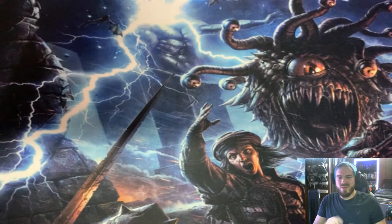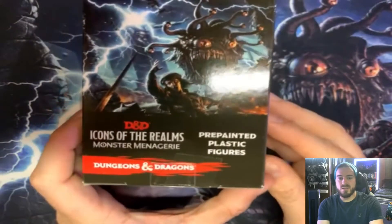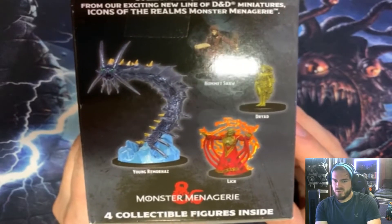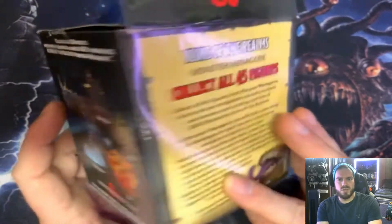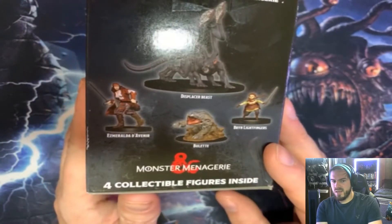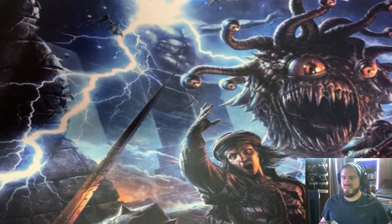What's going on guys, brycechrisp94 here bringing you another episode of our Icons of the Realm mystery mini opening. Today we are opening another Monster Menagerie box with our chances to get the young leech. We did get a dryad, the hermit crab — not really sure how to say that — we also got the mimic, the displacer, but we did not get the bullette yet, and we did not get the two characters right there either.